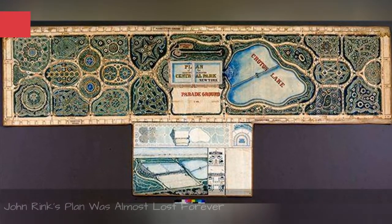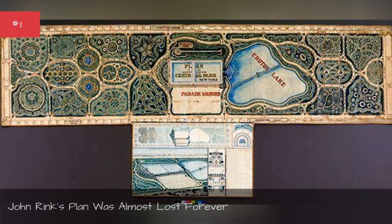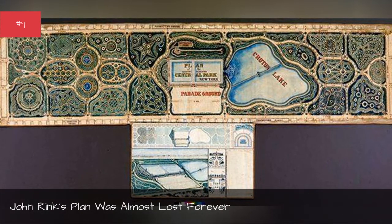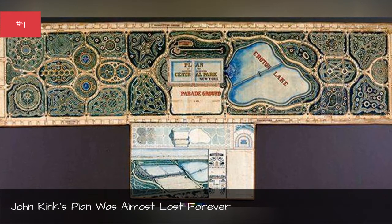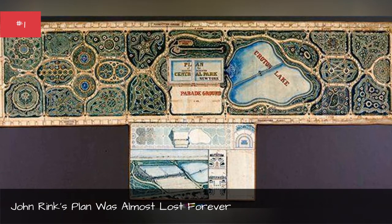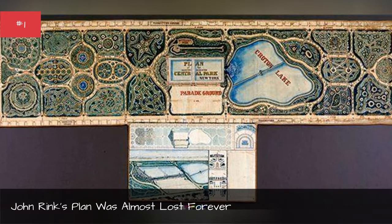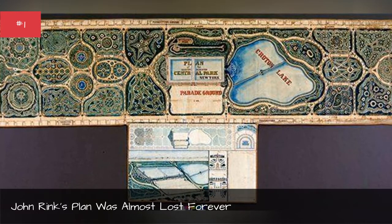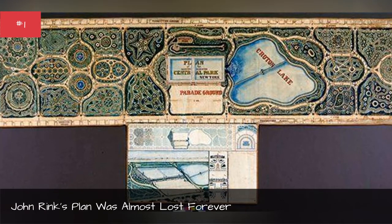John Rink's plan was almost lost forever. It didn't win the 1857 design competition — it was overlooked and discarded. From there, it went missing for decades until it was discovered in an attic in 2008. As of 2017, the 8-and-a-half-foot-long design was on display at the New York Historical Society.